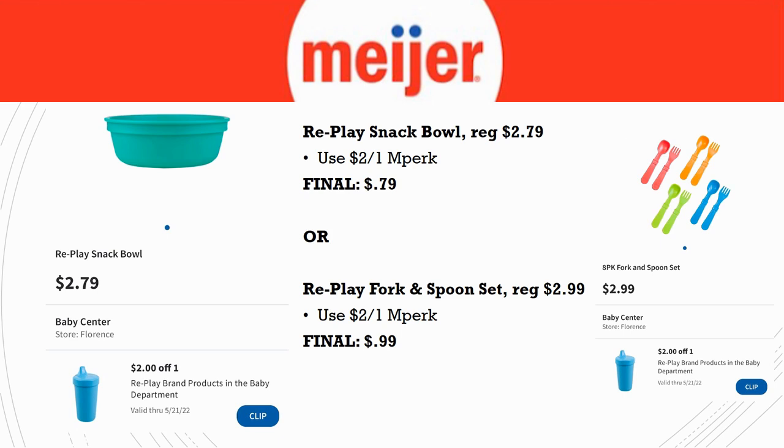Let's talk baby stuff. Re-Play has a $2 back on one MPerks this week — one time use. You could grab the Re-Play snack bowl, regularly priced $2.79, use the $2 off one MPerks and get it for just $0.79. Or grab the spoons and forks set, regularly priced $2.99, for just $0.99. Grab these even if you don't have babies — they make great baby shower gifts. I actually keep a closet of deals to use as birthday or shower presents!